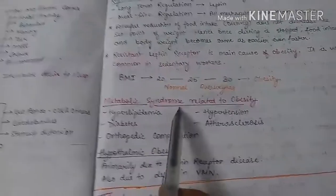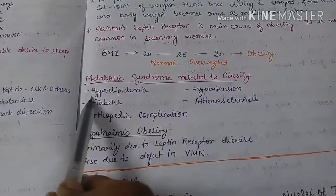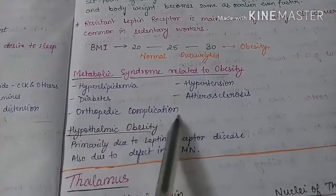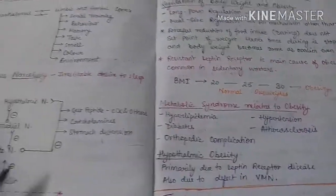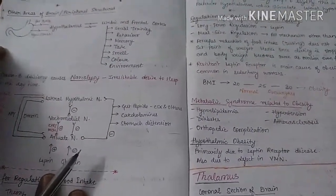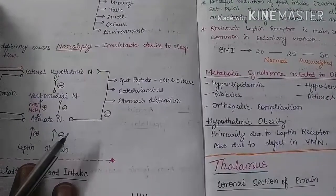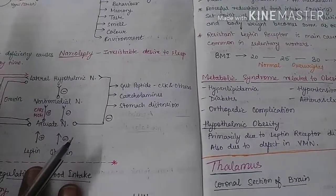Finally, the metabolic syndromes related to obesity include hyperlipidemia, diabetes mellitus, hypertension, atherosclerosis, and orthopedic complications. This was basically the regulation of food intake by the hypothalamus. Please comment and give your views on what we can improve, what areas we can cover with more content, and how we can present it better.